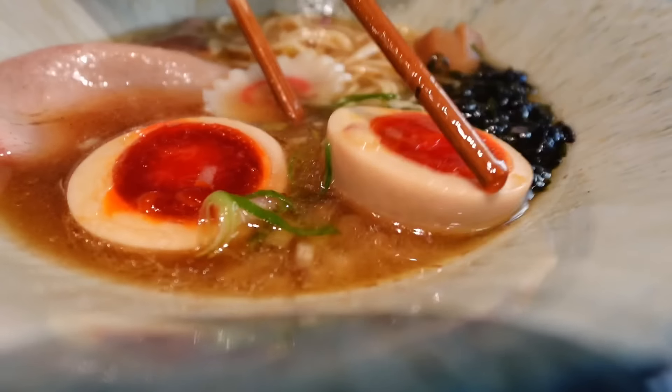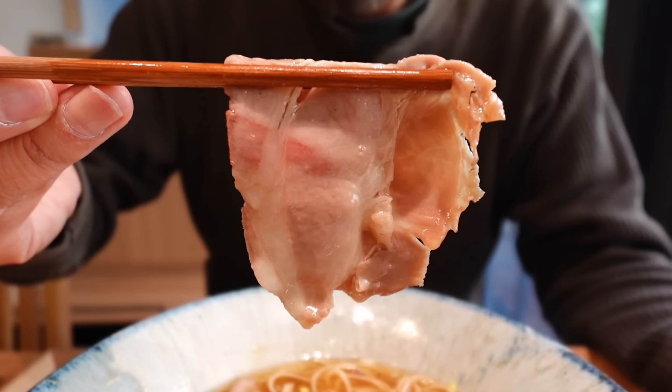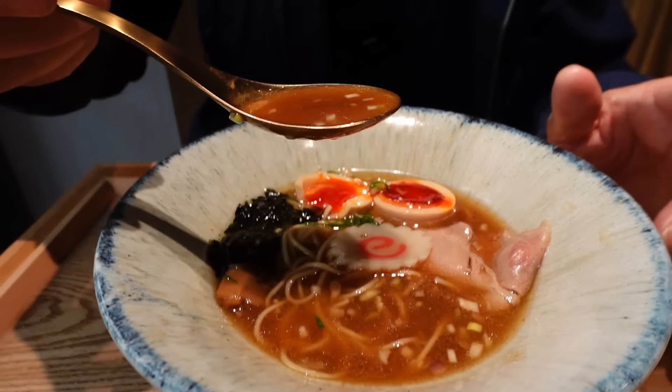I've never seen this color of egg — it's really orange. What a creamy egg yolk! Oh wow, I want to eat this egg like it's sashimi. I'm amazed by this chashu. Very good porky taste. Obviously we're going to be sharing everything today, so I'm going to try the soup as well.